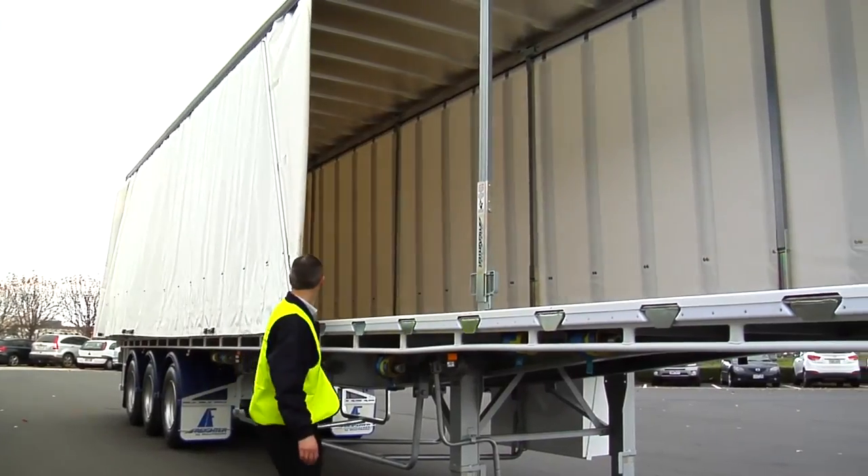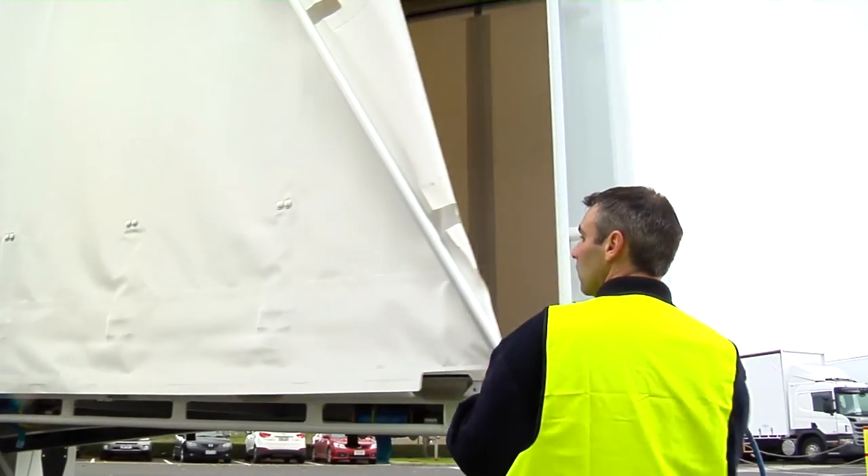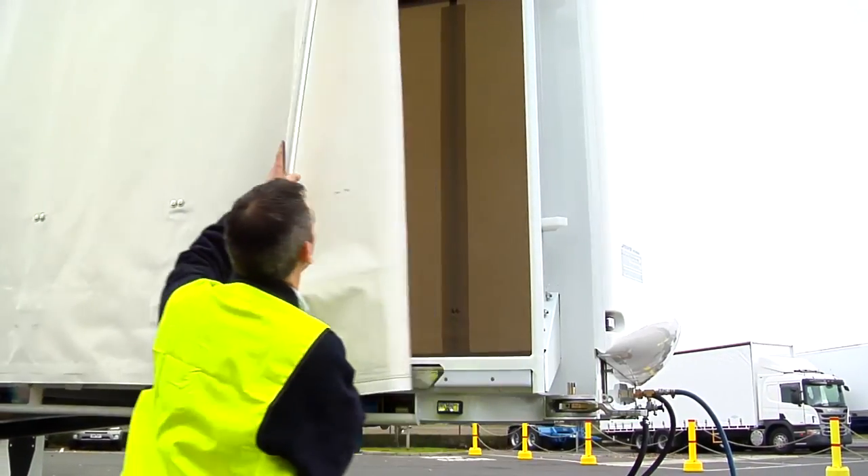It depends obviously on how many drops you're doing, but for shuttle work it's absolutely perfect. If you don't have to put the gates in and you don't have to do up your buckles, you can save a lot of time.